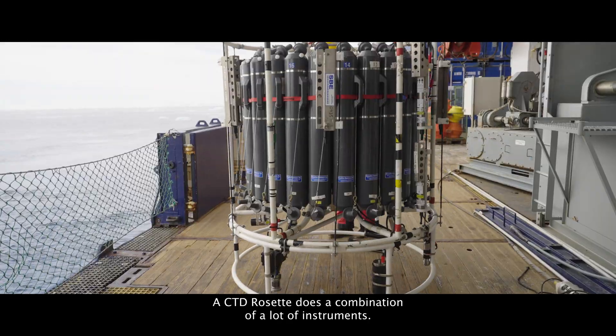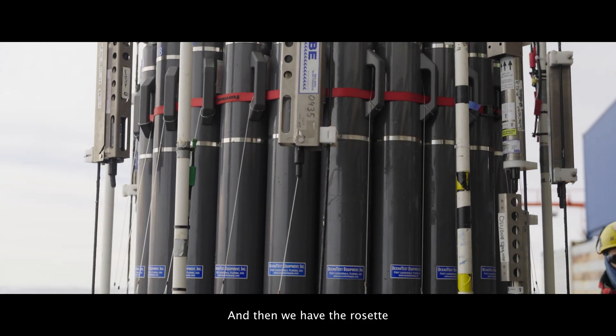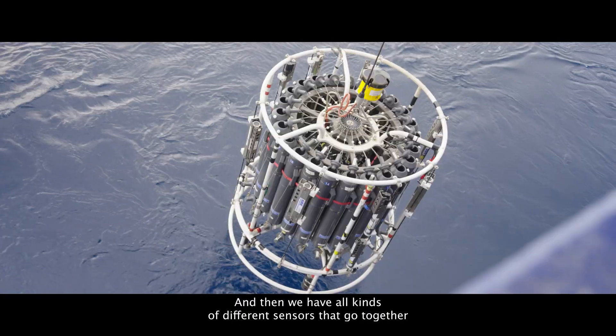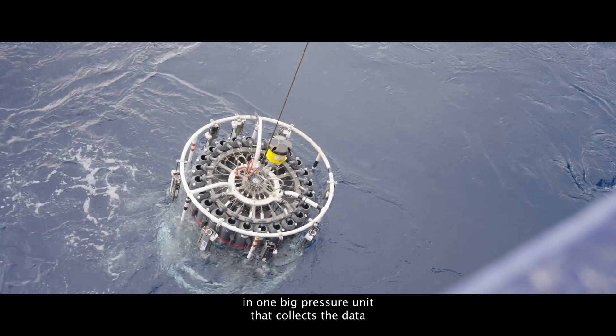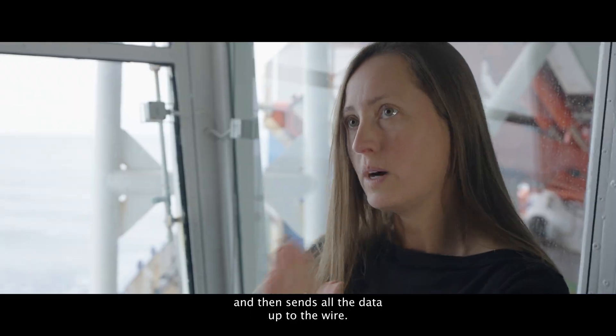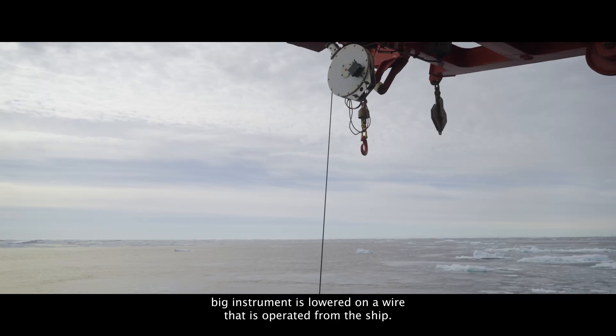A CTD rosette is a combination of a lot of instruments. We have the CTD, which is the electronics, and at the end we have the rosette, which is the round frame where everything is put on. And then we have all kinds of different sensors that go together in one big pressure unit that collects the data and then sends all the data up to the wire.